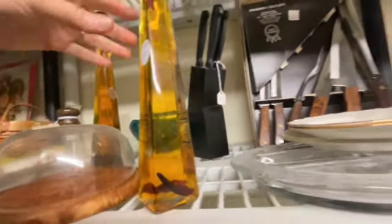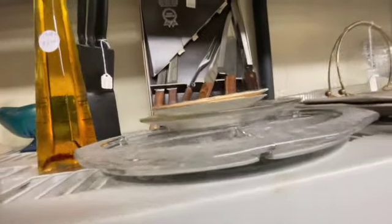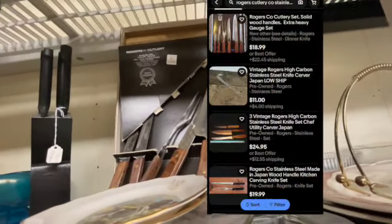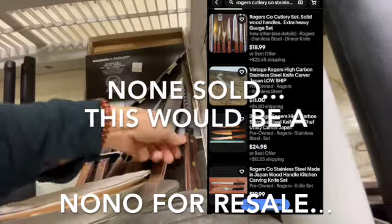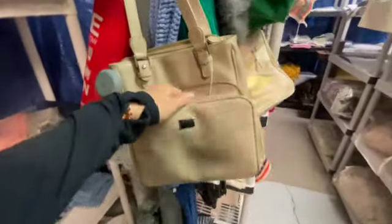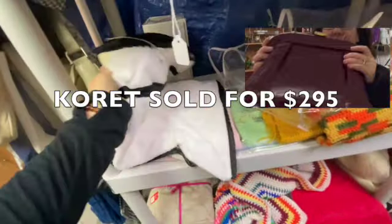Nine ninety-five for a cheese dish. Rogers cutlery — I wonder if that's any good. That's a nice set, $23.95. I'm gonna look these two up. Does he have any purses? Vintage Corette are great — I found an alligator Corette and it was definitely worth it.